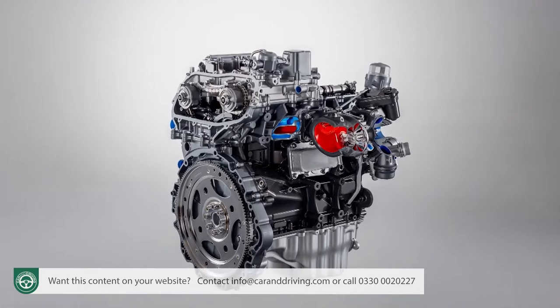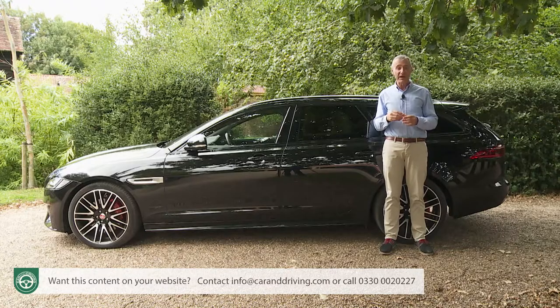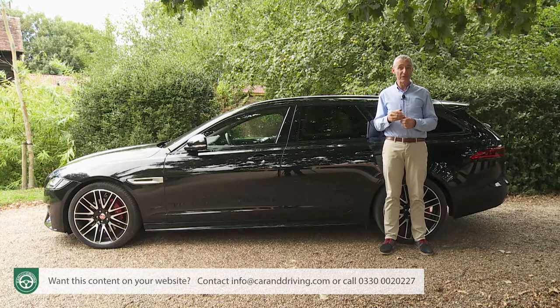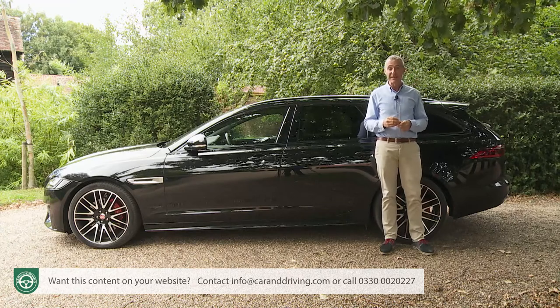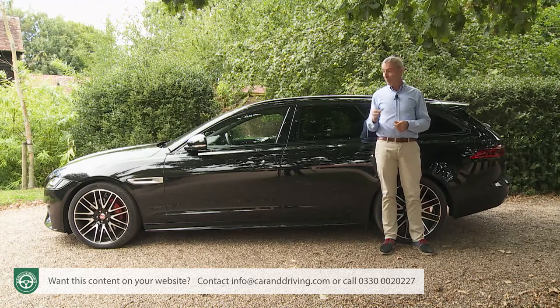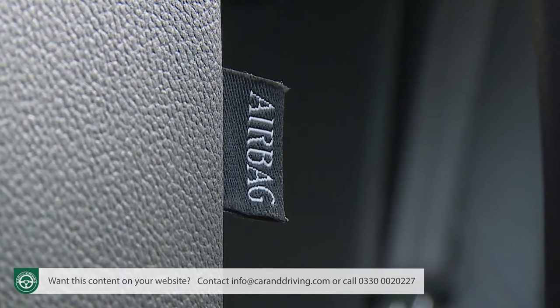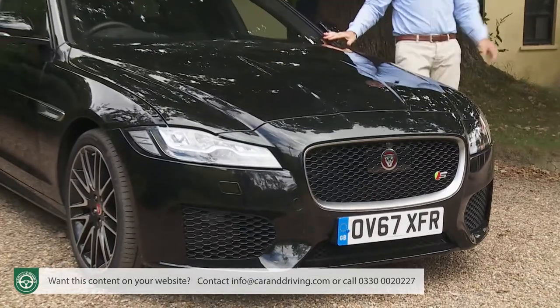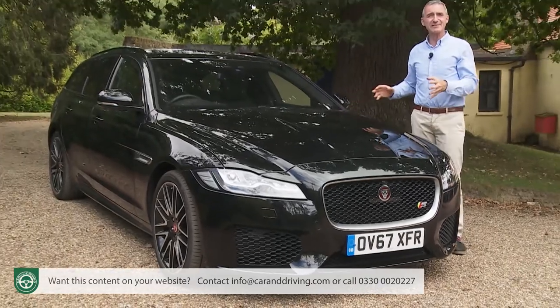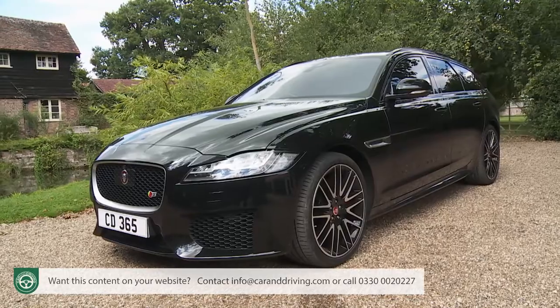Jaguar's modern-era Ingenium four-cylinder two-litre engine technology was only available in 163 and 180 PS diesel form at launch. Now there's an extra twin-turbo 240 PS diesel and a pair of Ingenium petrol units putting out either 250 or 300 PS. Across the range, media connectivity and safety technology have taken a big step forward too. What hasn't changed is the XF's remit as a more sporting, dynamic choice in the full-sized executive segment.